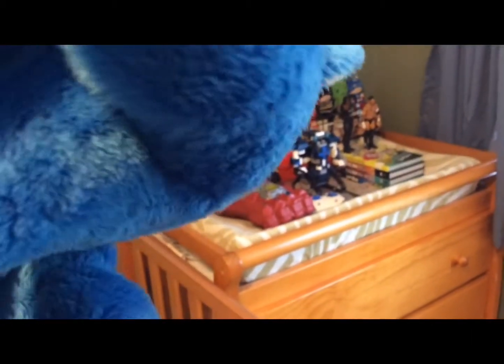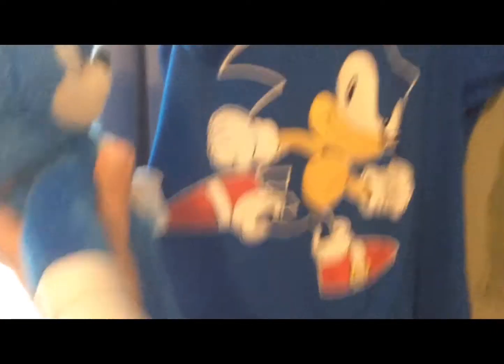We have Tails, Knuckles, and Shadow over there just sitting. We have the TV — this is where I watch Sonic videos. More Sonic stuff, and my favorite shirt of all time. We have a printout of the Sonic Origins logo, and yeah, you got me, Ray, Amy, and me again.